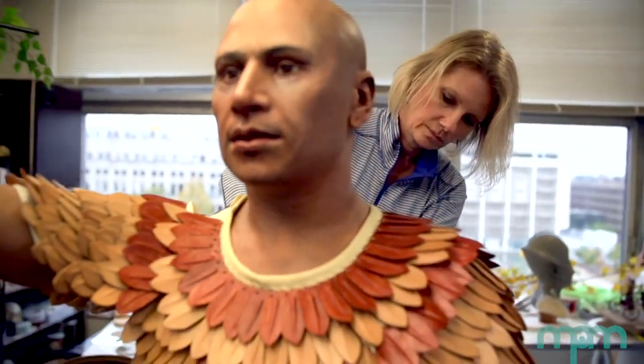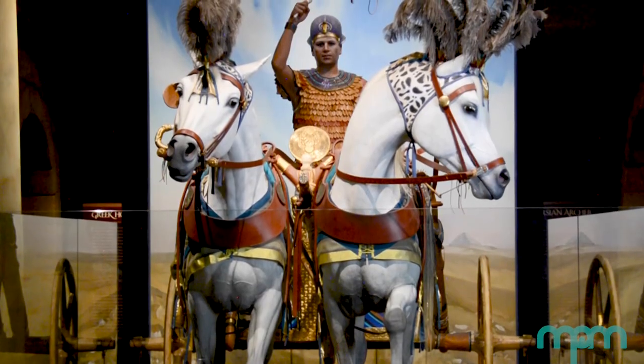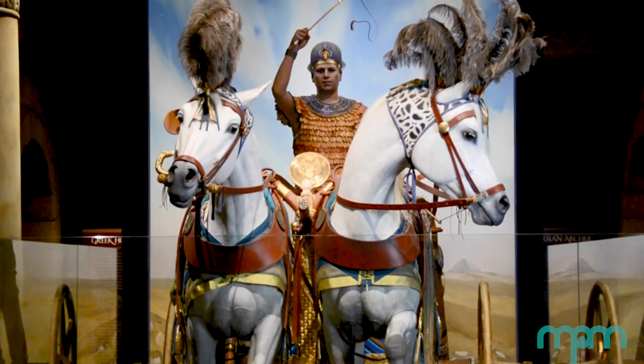King Tut is my son-in-law. We did a body cast of him — different head — but that's my son-in-law up on the chariot.